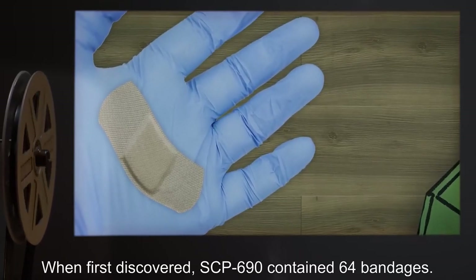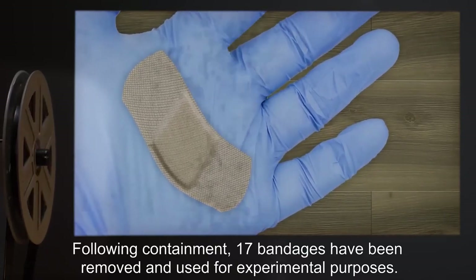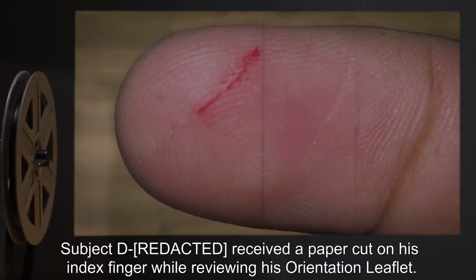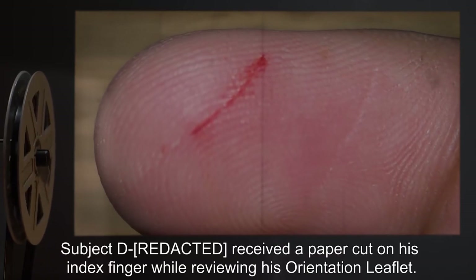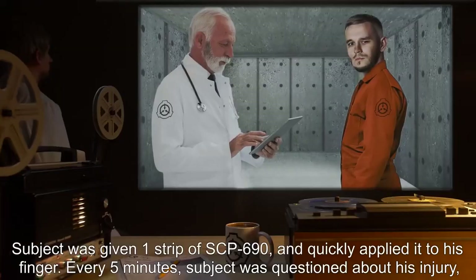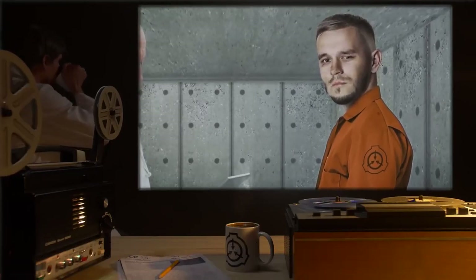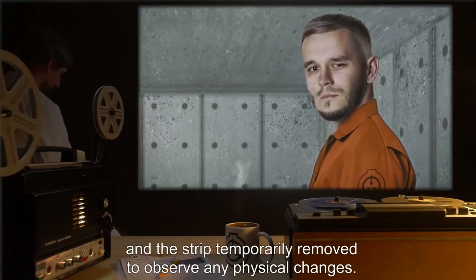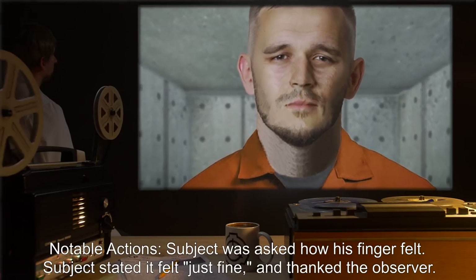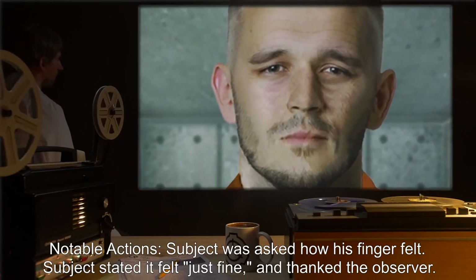Addendum: When first discovered, SCP-690 contained 64 bandages. Following containment, seventeen bandages have been removed and used for experimental purposes. Forward: Subject D received a paper cut on his index finger while reviewing his orientation leaflet. Subject was given one strip of SCP-690 and quickly applied it to his finger. Every five minutes, subject was questioned about his injury and the strip temporarily removed. Time applied — five minutes: Subject stated his finger felt just fine and thanked the observer.